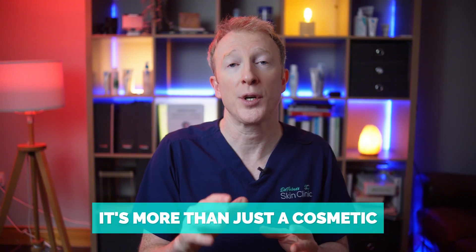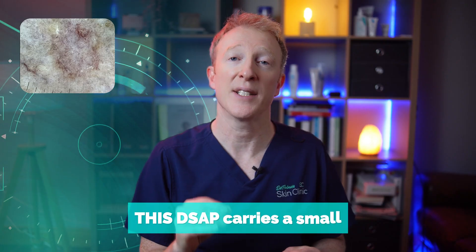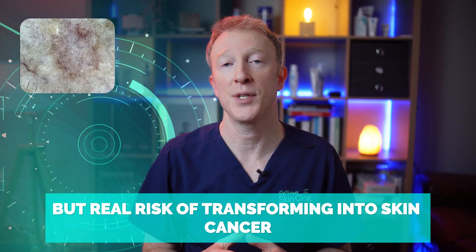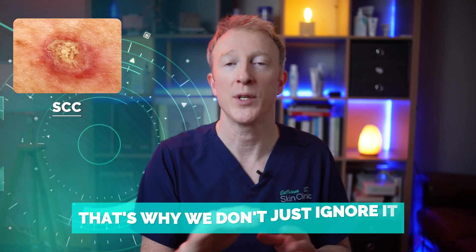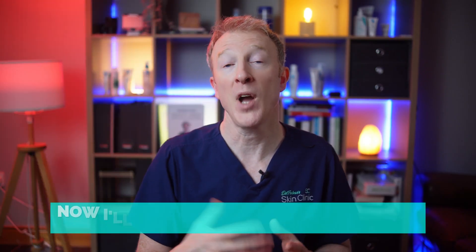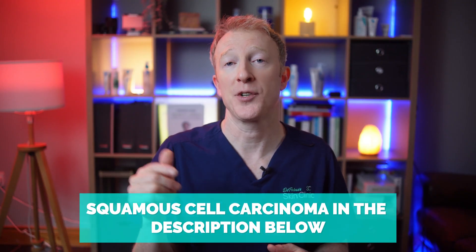Even covering it with false tan or makeup doesn't work that well, as it just highlights them even more. But it's more than just cosmetic. Like other types of porokeratosis, DSAP carries a small but real risk of transforming into skin cancer, particularly squamous cell carcinoma. That's why we don't just ignore it. I'll link to a video I've made on SCC — squamous cell carcinoma — in the description below.